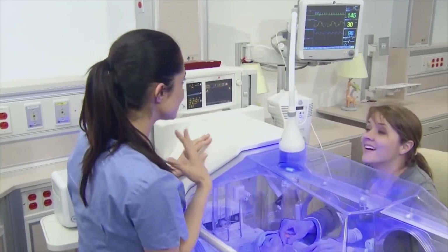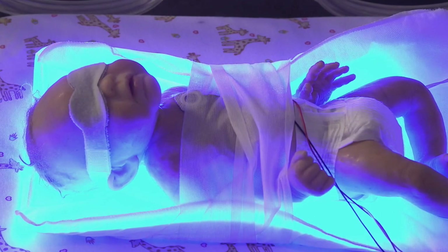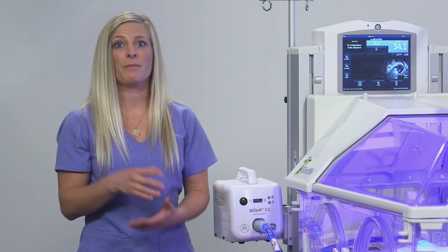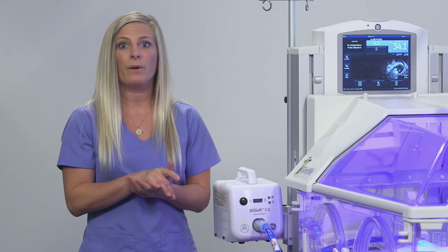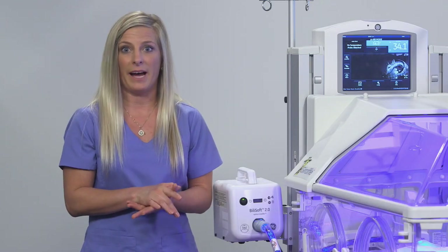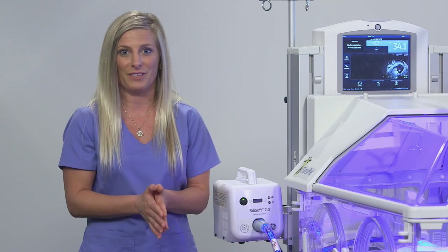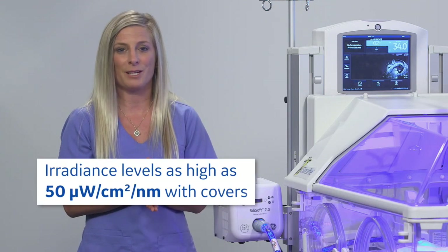If I needed to increase the maximum surface area for phototherapy exposure as recommended by the AAP for intensive phototherapy, then I would add the BillySoft 2.0 phototherapy underneath the baby. Increasing the surface area increases the phototherapy — this is the right way to do double phototherapy. There are two pads to choose from. The large pad measures 25 by 30 centimeters (10 by 12 inches) and can provide irradiance levels as high as 35 microwatts per centimeter squared per nanometer with the cover on. For the BillySoft 2.0, the small pad was increased to 20 by 25 centimeters (8 by 10 inches); the old BillySoft pad was 15 by 30 centimeters (6 by 12 inches). The small pad still provides irradiance as high as 50 microwatts per centimeter squared per nanometer.